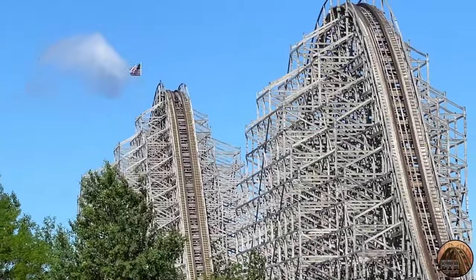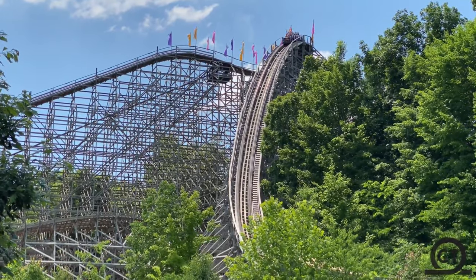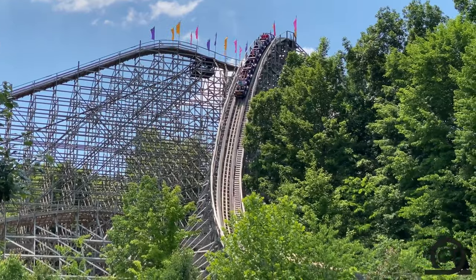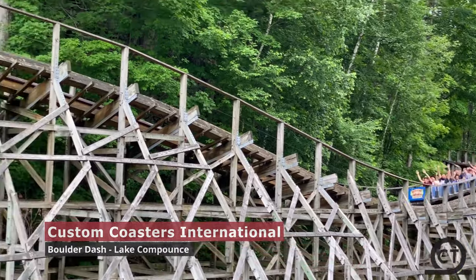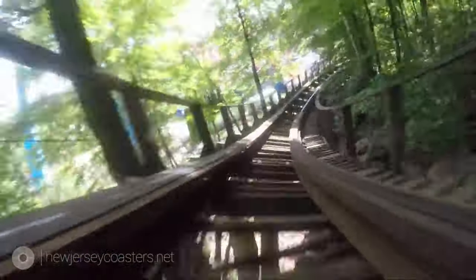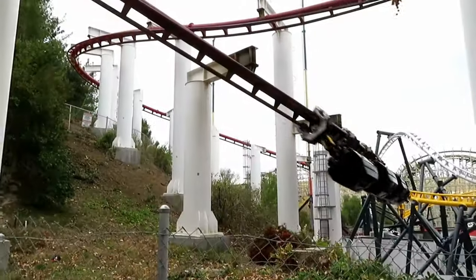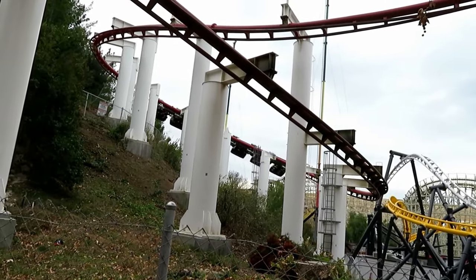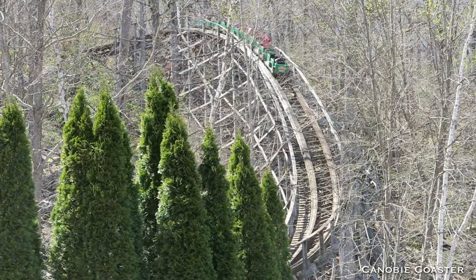Custom Coasters International was the premier wooden coaster manufacturer in the 90s, and they built a bunch of coasters with amazing first drops. But none are as unique as the one on Boulder Dash at Lake Compounce. We love how the track gracefully hugs the terrain and splits through the forest of trees during its 115-foot drop. Preserving as many trees as possible really paid off, if only other parks realized this. Its top speed might be only 60 miles per hour, but it feels much faster.